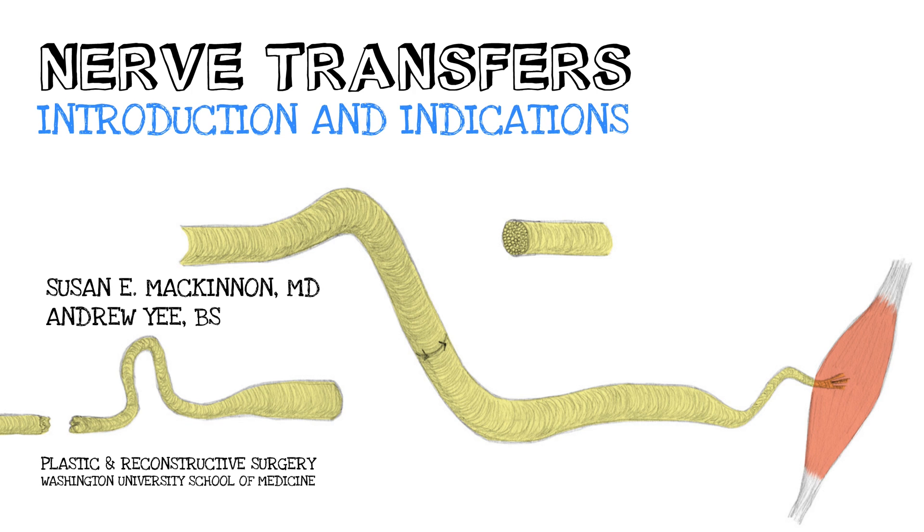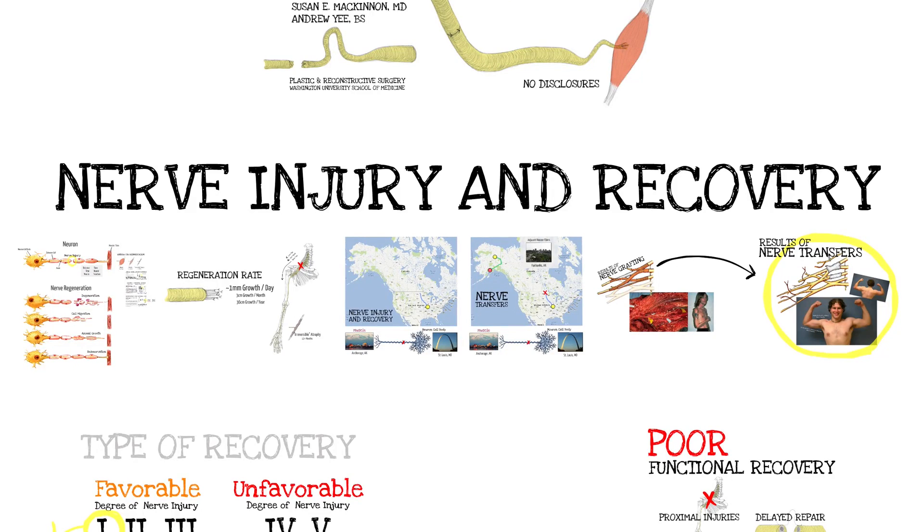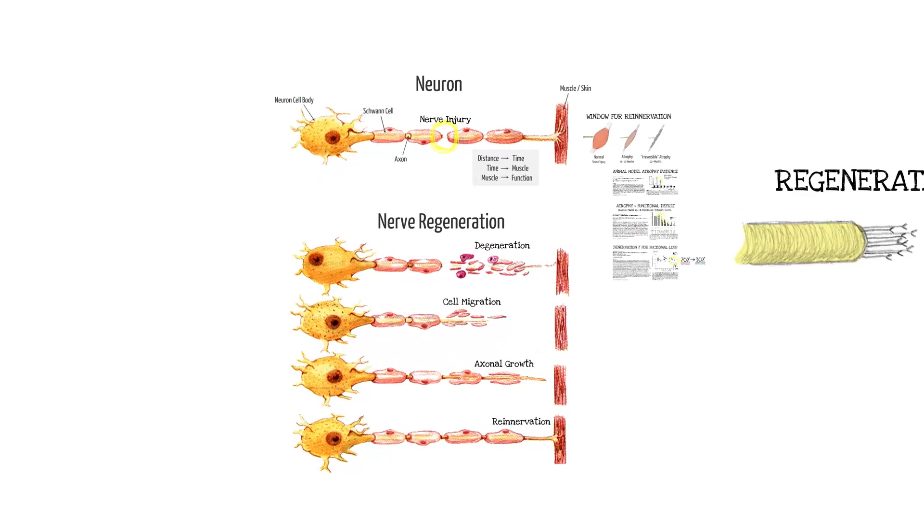Let's start with just a quick overview of the basics of nerve transfers, and then we'll move from the how and why to the actual real technical component.